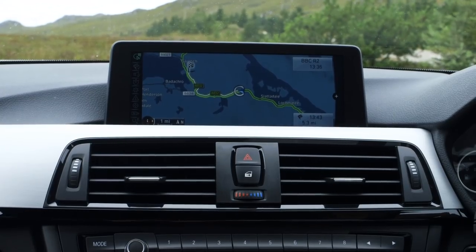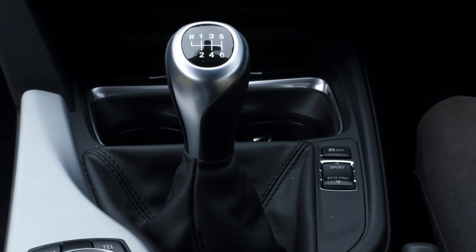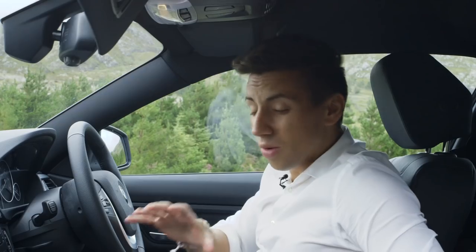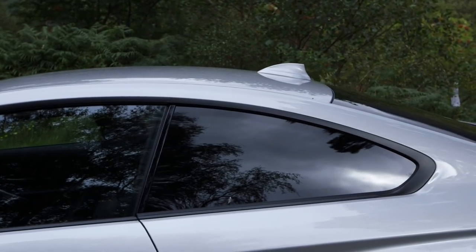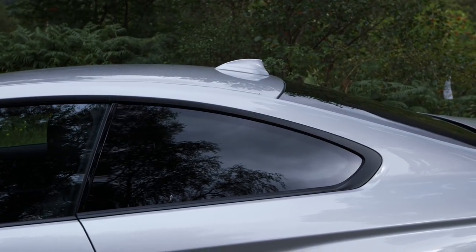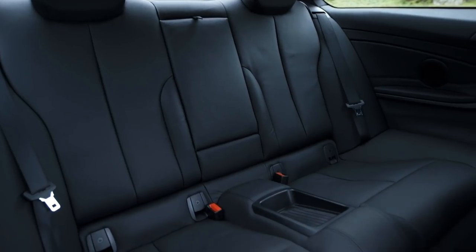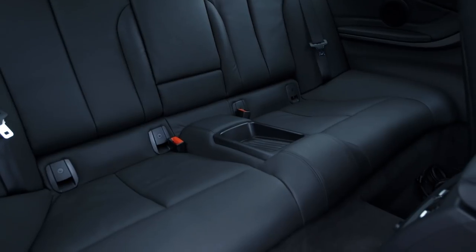There's very little change with the 4 Series interior layout compared to any other modern BMW, but that's no bad thing. It's simple, clean and all of the main controls are within easy reach of the driver. The sloping roof does mean there's less headroom in the back than the 3 Series Saloon, but there's enough if you've got a young family and need to seat two children in the back.